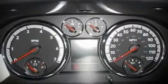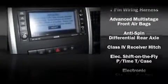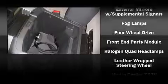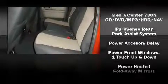Top features include remote keyless entry, tilt steering wheel, power door mirrors, power windows, an overhead console, and air conditioning. Dodge ensures the safety and security of its passengers with equipment such as dual front impact airbags and head curtain airbags.